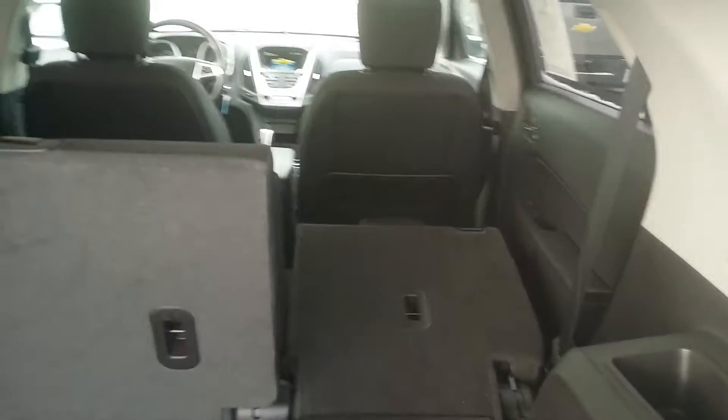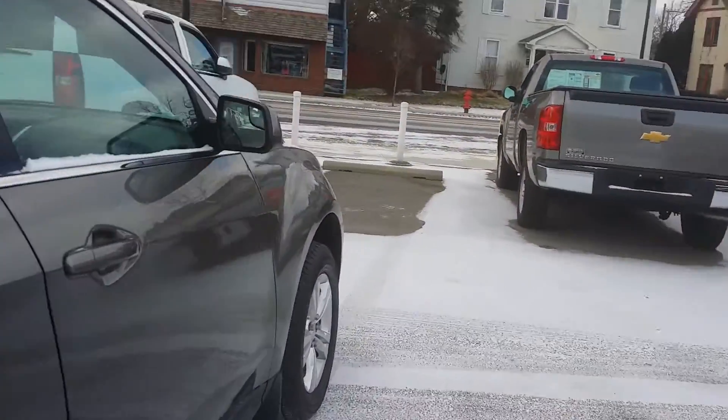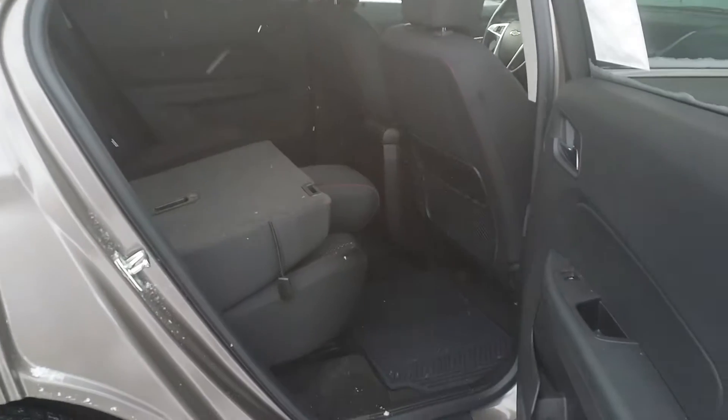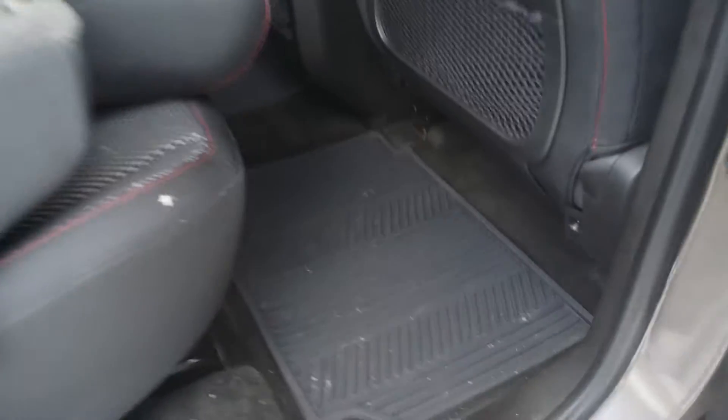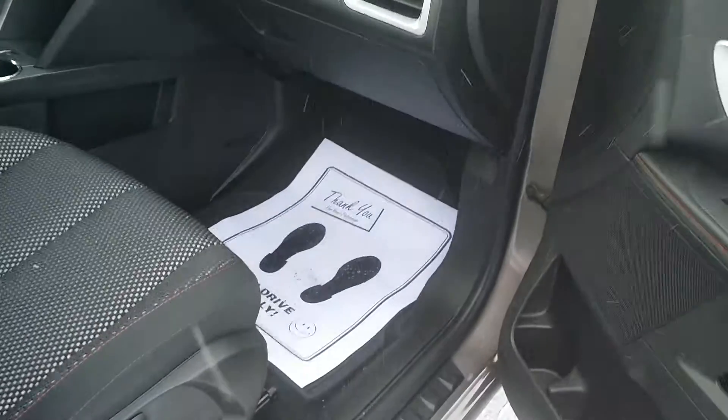There's your noise cancellation subwoofer there. You can see the back seat folds down. It also slides forward and backward, giving you more leg room for the back seat passengers or room in the back for storage. All-purpose mats in there — that's awesome. And same for this side too.